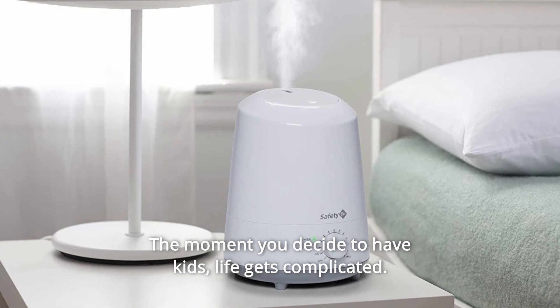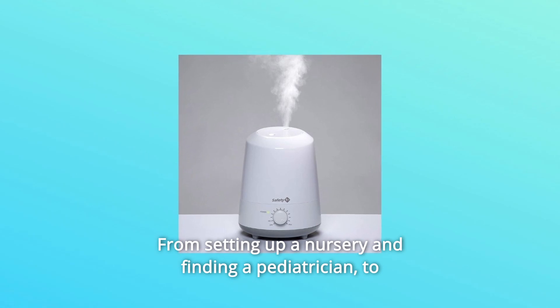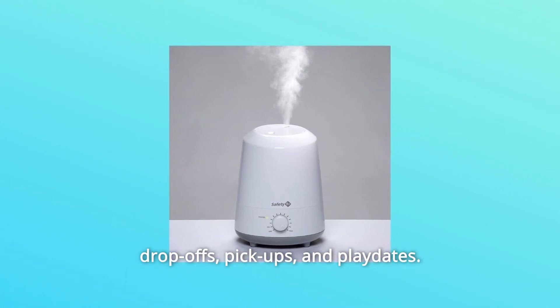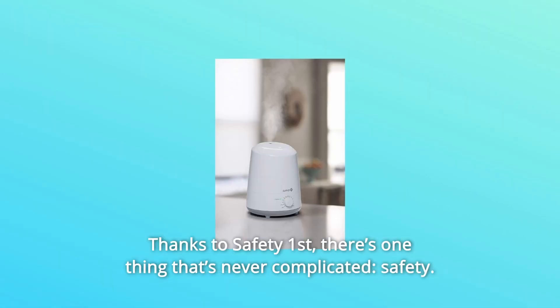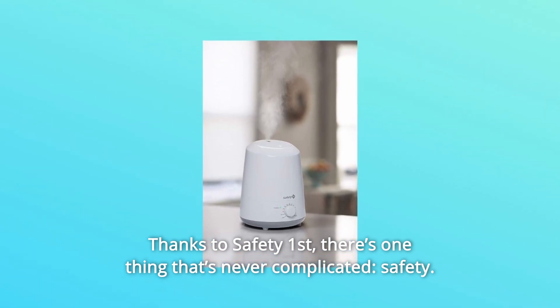The moment you decide to have kids, life gets complicated — from setting up a nursery and finding a pediatrician, to drop-offs, pick-ups, and playdates. Thanks to Safety First, there's one thing that's never complicated: safety.